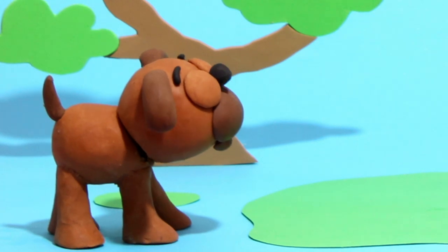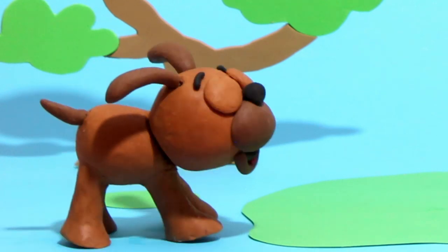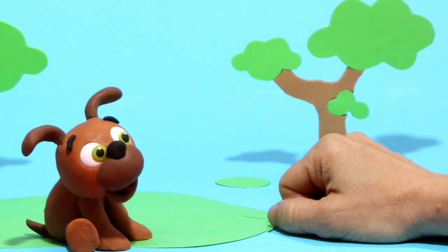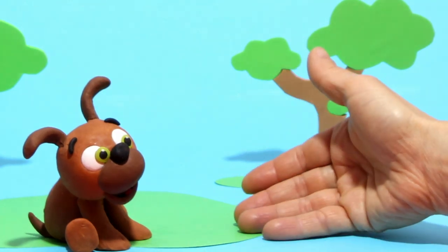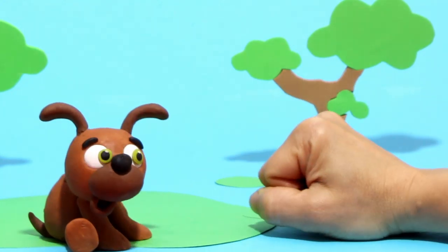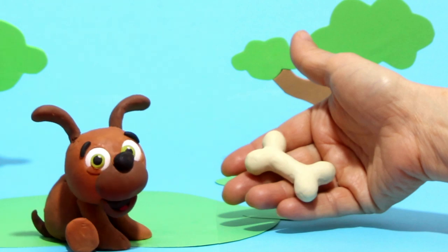Hi, puppy! Can you find the bone? Here? Here? No, it's not! Wait! Now you got it! You got it! Hahaha!